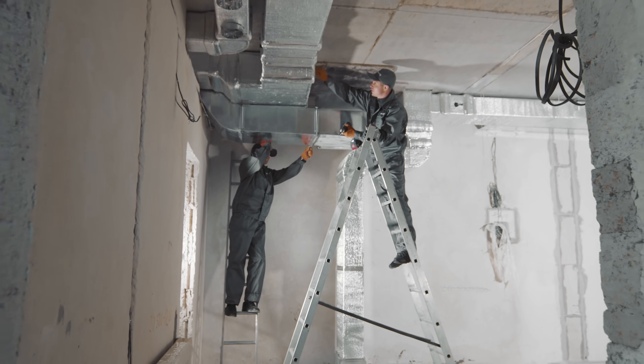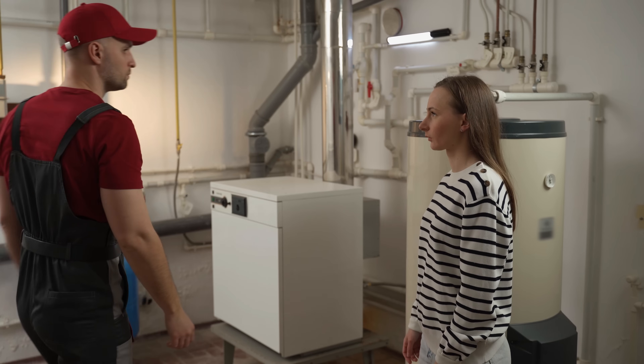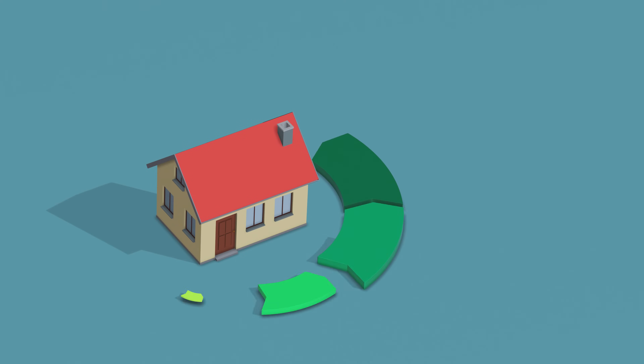Now if you're a tech, don't skip static pressure — it tells you more about efficiency than any sticker ever will. And if you're a homeowner, don't just look at the SEER number. Ask if anyone's tested your ducts, because that's what makes or breaks true efficiency.